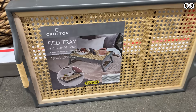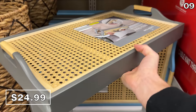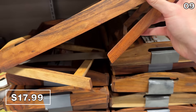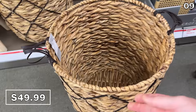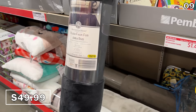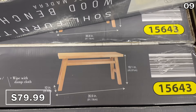A rattan bed tray for $25 has folding legs for easy storage and is made of a durable pine frame. An acacia wood bed tray with feet is $18. Oversized woven baskets are $50 and can hold multiple blankets, pillows, or toys. A 48-by-72-inch faux fur rug is $50. A wood bench at $80 has a modern aesthetic and could work in an entryway or at the end of a bed.